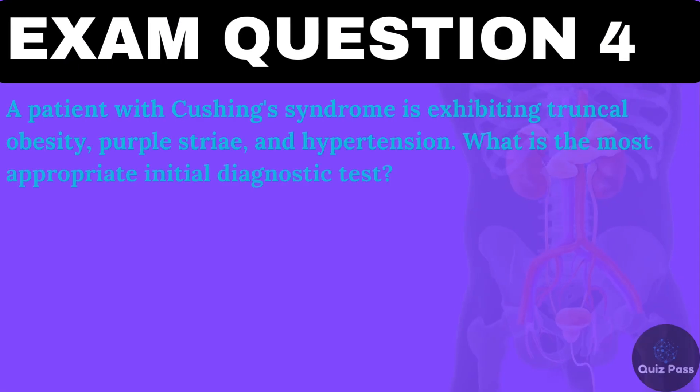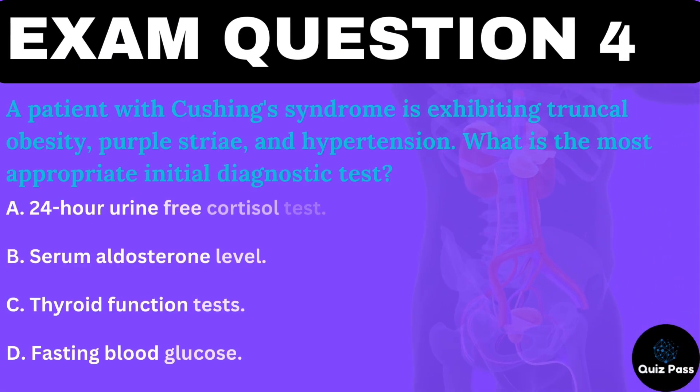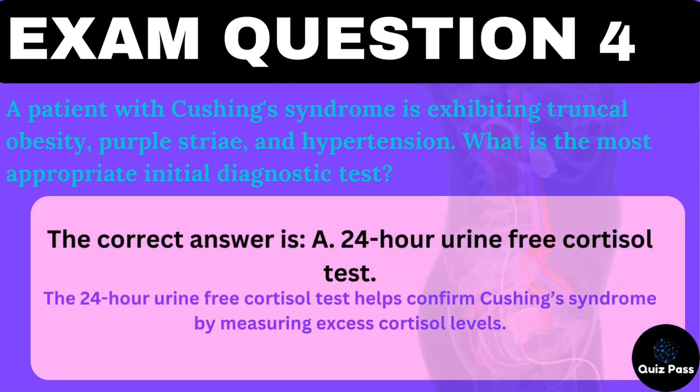A patient with Cushing's syndrome is exhibiting truncal obesity, purple striae, and hypertension. What is the most appropriate initial diagnostic test? A. 24-hour urine-free cortisol test. B. Serum aldosterone level. C. Thyroid function tests. D. Fasting blood glucose. The correct answer is A — the 24-hour urine-free cortisol test helps confirm Cushing's syndrome by measuring excess cortisol levels.